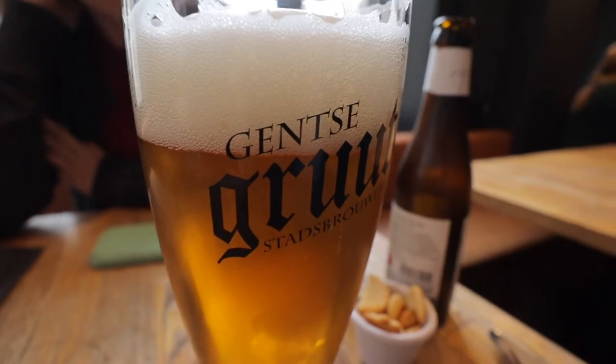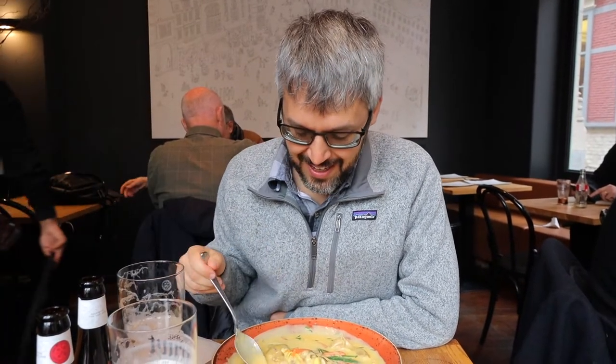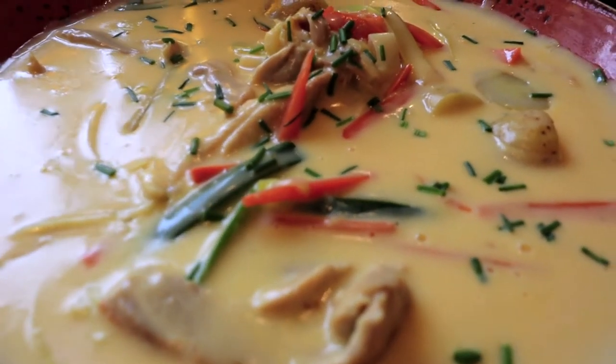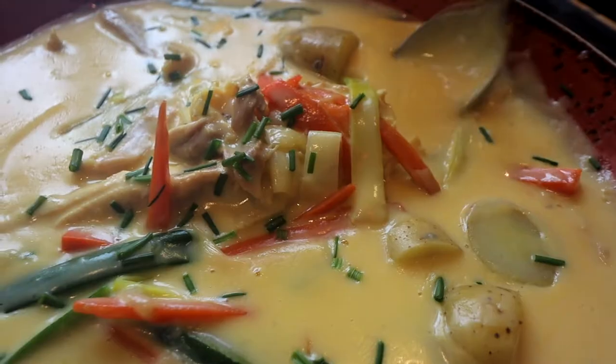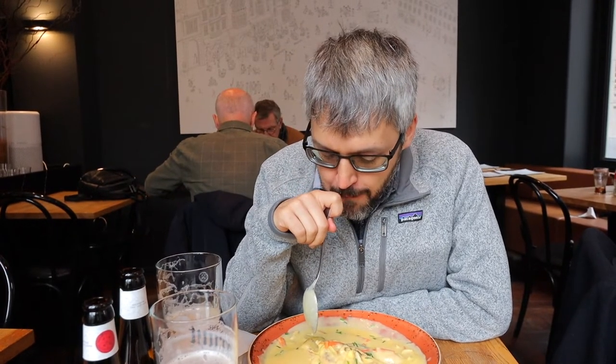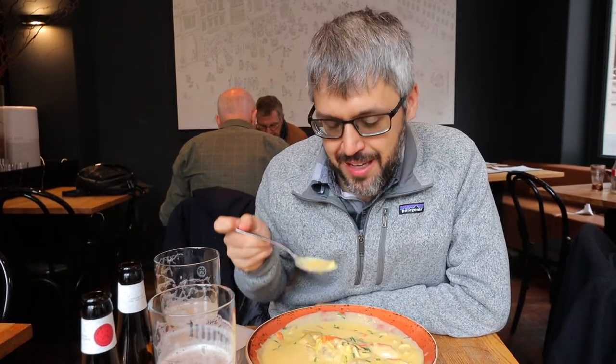We got a little hungry and stopped for lunch to try some local specialties, including some local beers. I got the waterzooi, which is a Ghent specialty — traditionally made with fish but more commonly now made with chicken. It's like a creamy soup and stew. The chicken is really tender and the soup is so creamy and flavorful. It's really good!